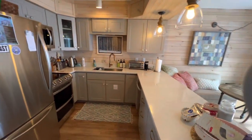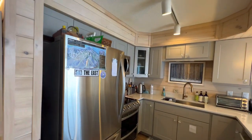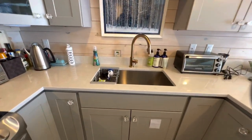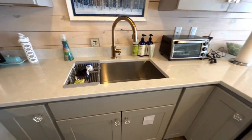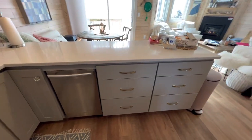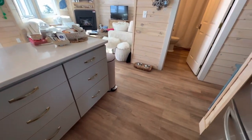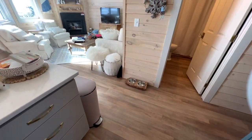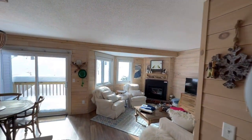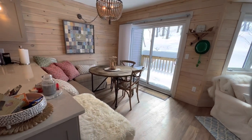Fully remodeled, gorgeous kitchen with updated stainless appliances. I believe these are quartz countertops. There's an undermount sink, dishwasher, and a big bank of drawers. Nice vinyl plank flooring — very durable. All these walls are wood, I believe they're pine, which gives it a really nice warm country feel.